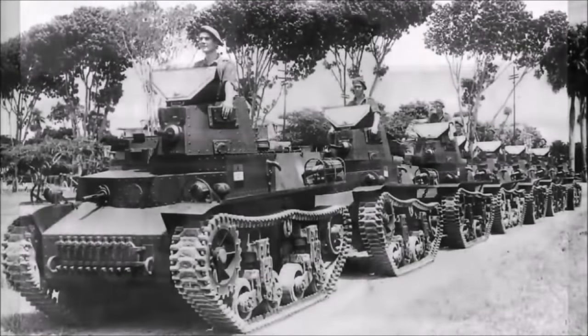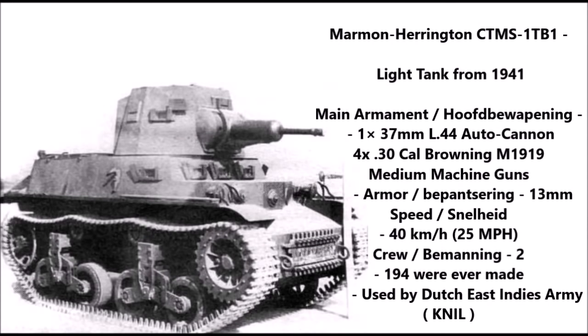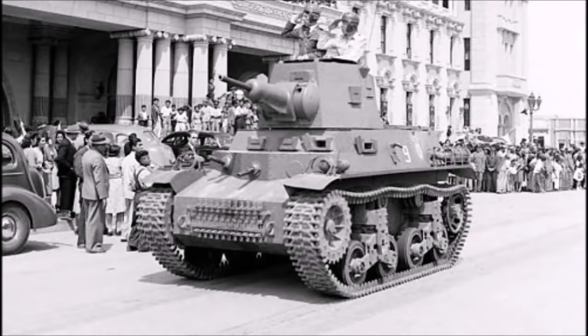The Marmon-Herrington company also designed an upgraded version — the CTMS-1TB1 light tank — armed with a 37 millimeter L44 autocannon and four .30 caliber Browning M1919 machine guns. Armor was 13 millimeters overall, speed was 40 kilometers per hour, and crew was two to three. A total of 194 of this variant were produced for the Dutch East Indies army starting in early 1941, though not enough were actually delivered to the East Indies before the Japanese invasion.